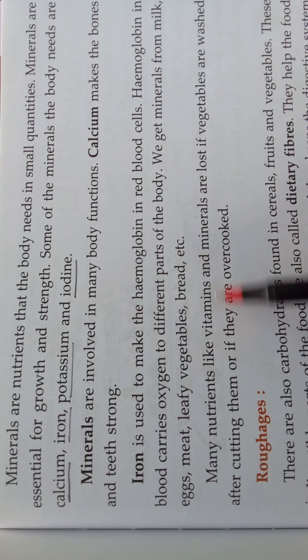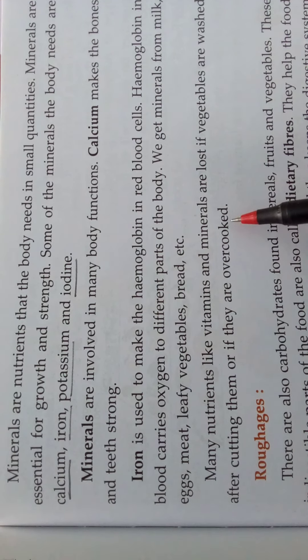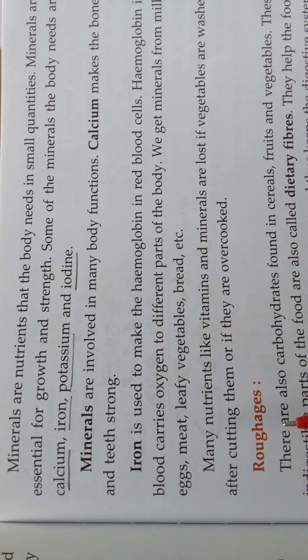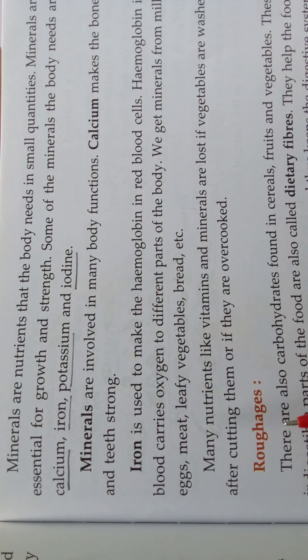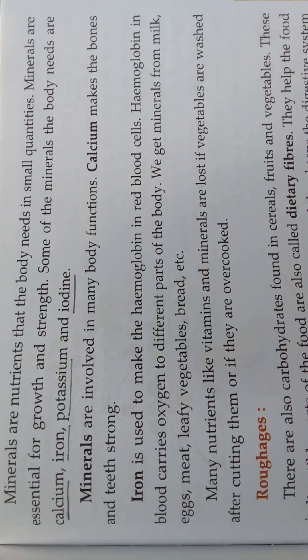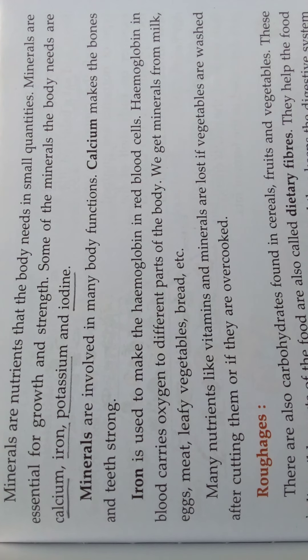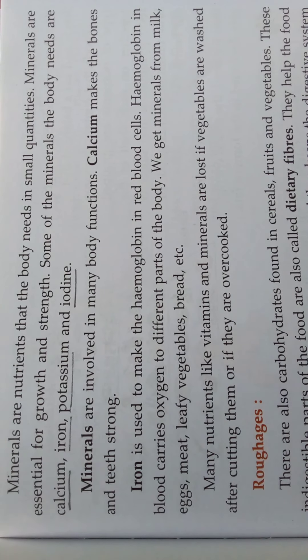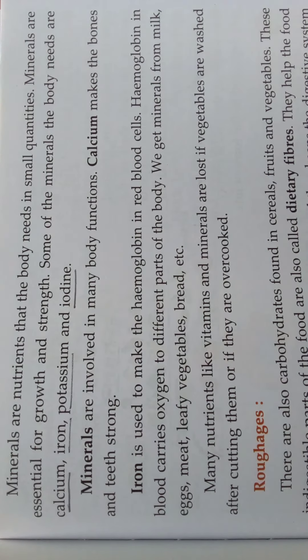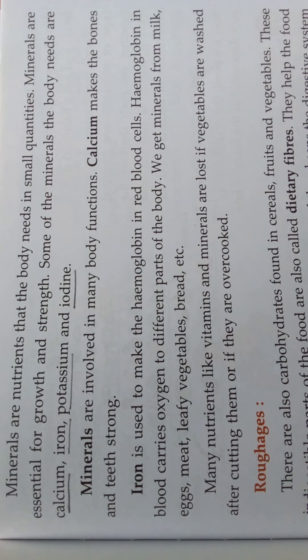Many nutrients like vitamins and minerals are lost if vegetables are washed after cutting them, or if they are overcooked. We should not wash vegetables after cutting — we should wash them first and then cut them. You can tell your mother: first wash the vegetable, then cut it, so that the nutrients will not wash away. You can first peel the skin of a carrot or cucumber, wash it, and then cut it — or wash it first, peel it, and then cut it — so that the nutrients are preserved.